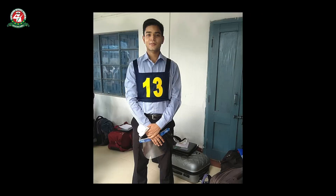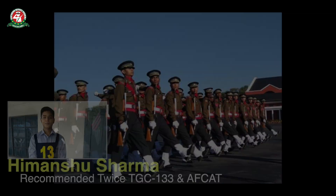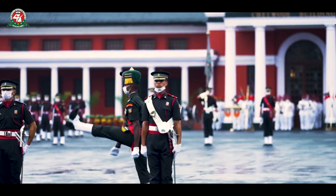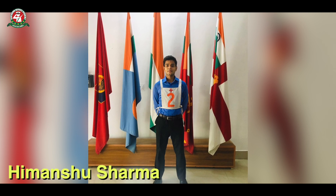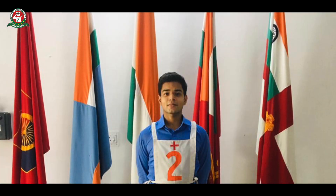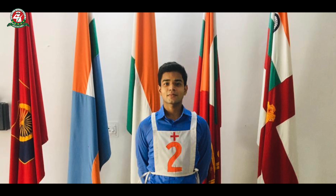This video was created by the Centurion Defence Academy. Himanshu Sharma has been recommended for TGC 133 and the AFKIT flying branch. They are going to join the Indian Military Academy as a priority because they want to join the Indian Army, and they are All India Rank 5 in Computer Science. Himanshu has taken guidance from the Centurion Defence Academy.